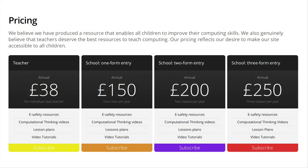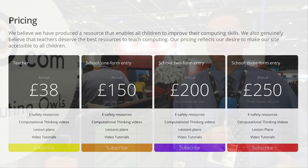And how much is it, because I hear it's quite good value for money? When we looked at this as teachers, we know a lot of teachers spend their own money on resources, so we looked at what would be a fair price. For a teacher, for all the videos for their year group, all the computational thinking videos and the e-safety videos, we charge £38. For a school with one form entry it's £150, up to £250 for a large school.